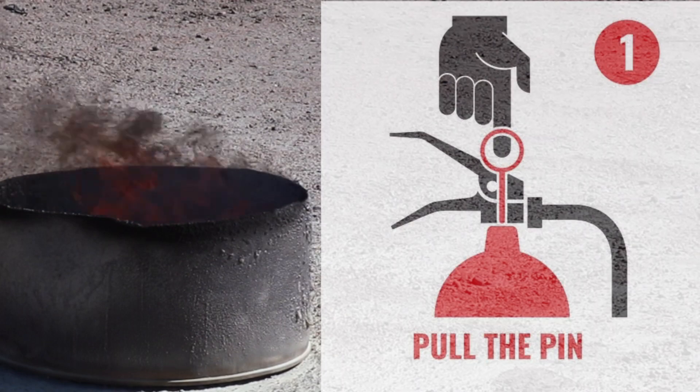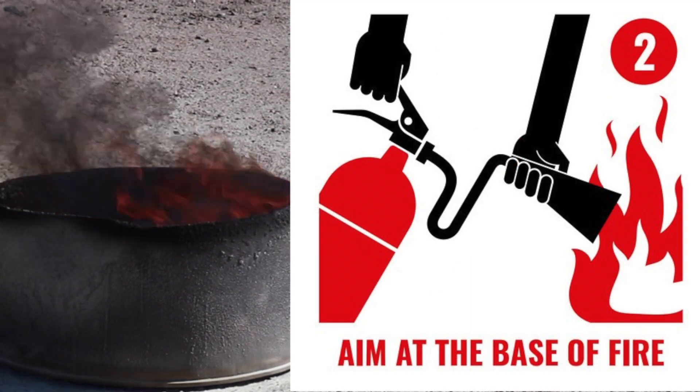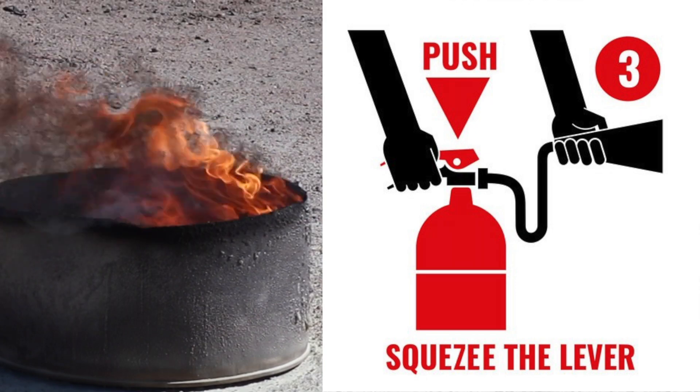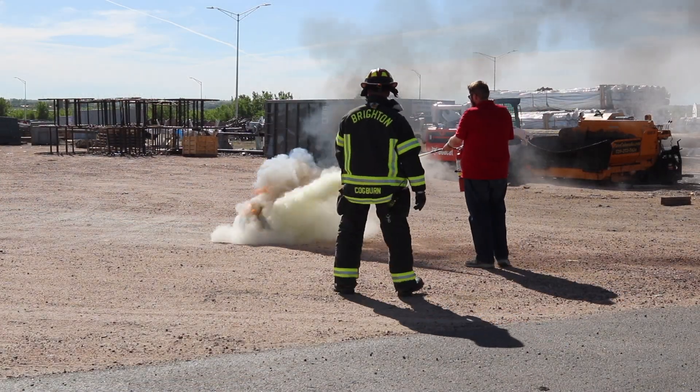We use the acronym PASS. Pull the pin on the fire extinguisher. Aim the extinguisher low at the base of the fire. Squeeze the handle. And then sweep across the fire. So: pull, aim, squeeze, sweep.